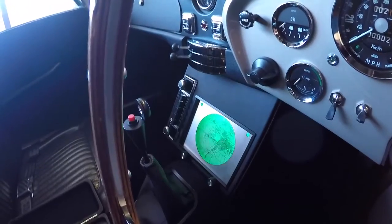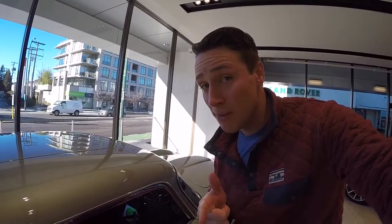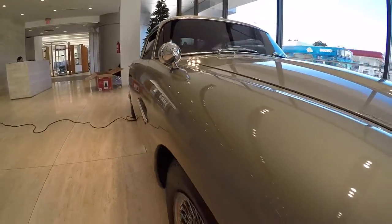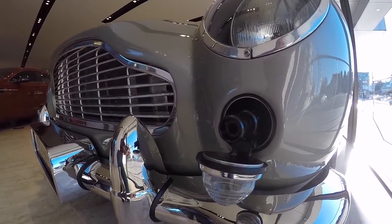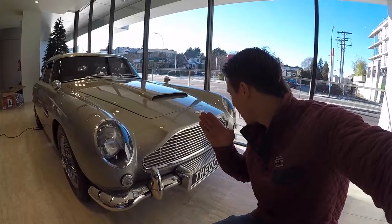Inside you've got the radar, the red button for the ejection seat. I didn't see the champagne holder but it's got a whole swath of other gadgets and switches. Up front it has guns underneath the front turn signals — I did not expect that one. They glow as if they're firing. This thing is amazing.